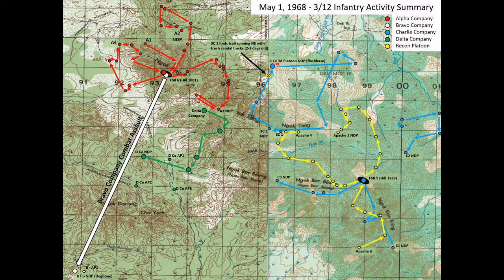When they get there, they report a finding. At approximately grid 962189, they find a trail running northeast and fresh sandal tracks — two to three days old, estimated to be three men. The sandal tracks are definitely something they would look out for, because all American soldiers and most ARVN soldiers in the area would wear combat boots, whereas the NVA or VC would wear sandal-type shoes.